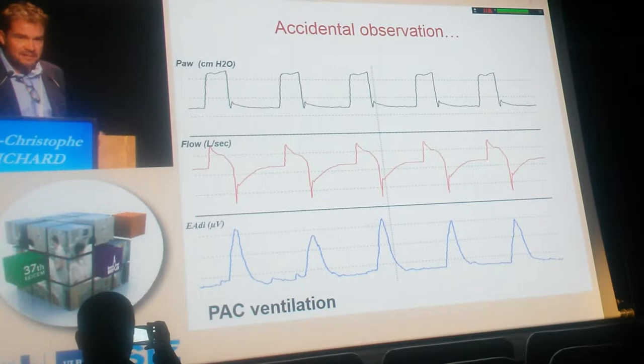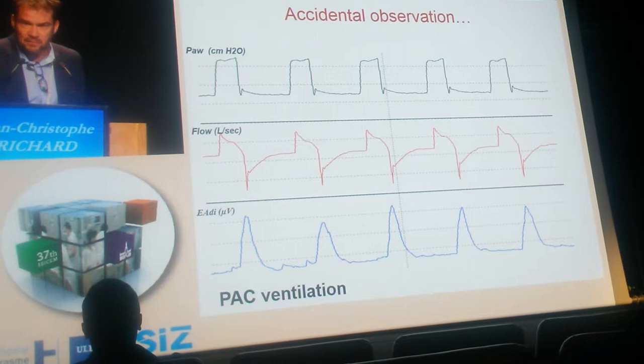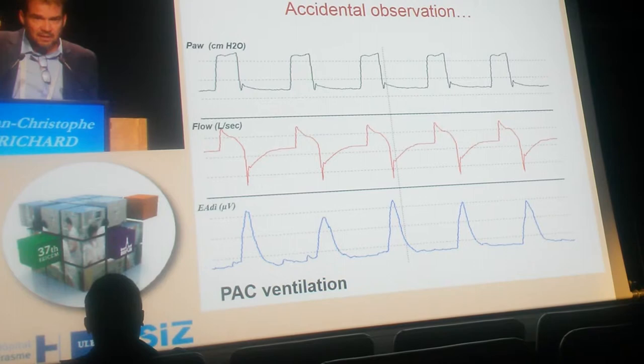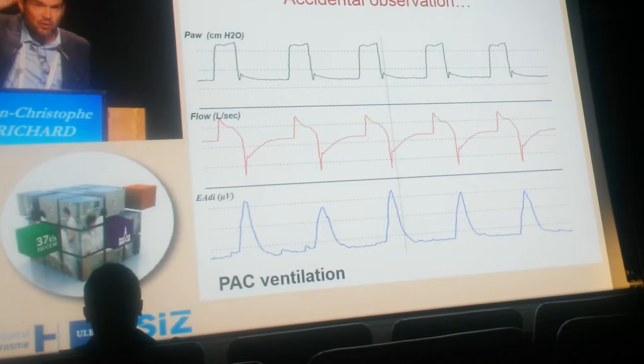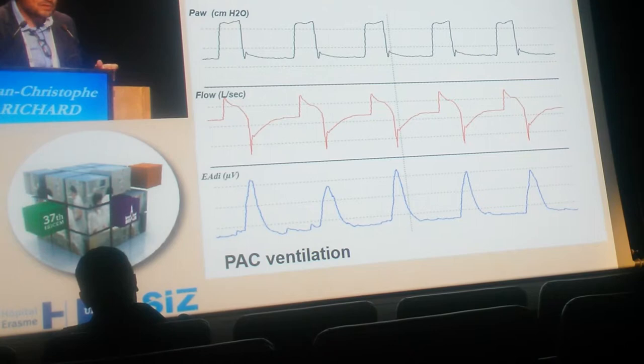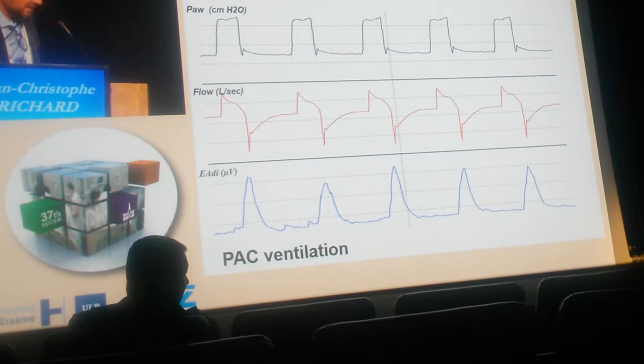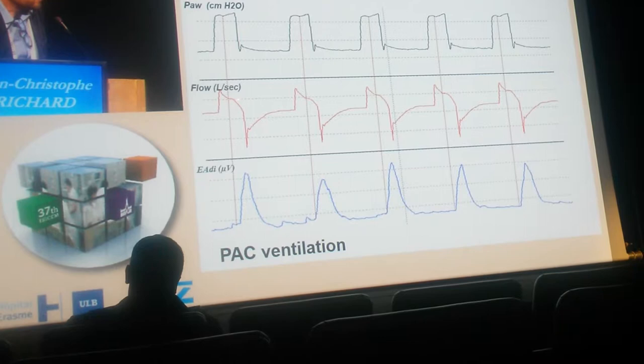The first description we made in the ICU in Geneva was accidental. I was working on APRV and spontaneous ventilation, and I was surprised that during APRV some patients systematically showed spontaneous activity occurring at the upper pressure. By changing the mode of ventilation and observing spontaneous activity using an esophageal balloon or the electro-diaphragmatic activity, we understood that this spontaneous activity occurs very regularly after the beginning of the controlled breath.